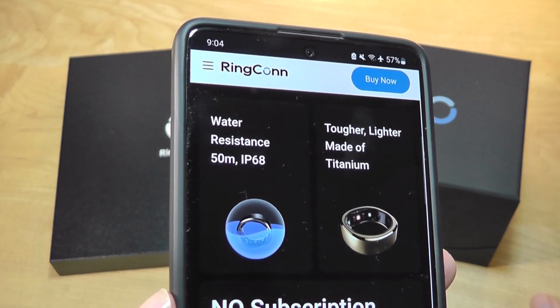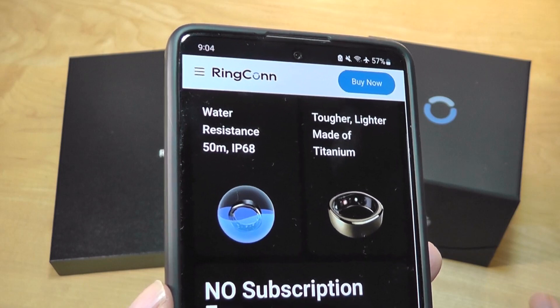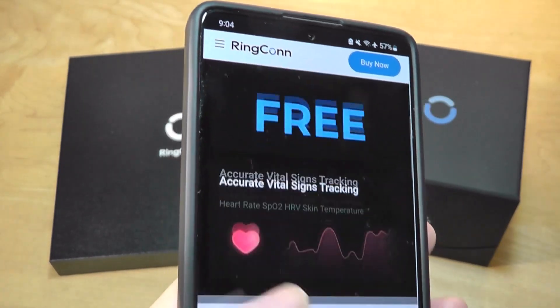It's rated to be 50 meters waterproof, so showering and washing your hands should be perfectly safe — it's fully sealed off. The exterior shell is also made out of alloy, so it still looks relatively stylish.